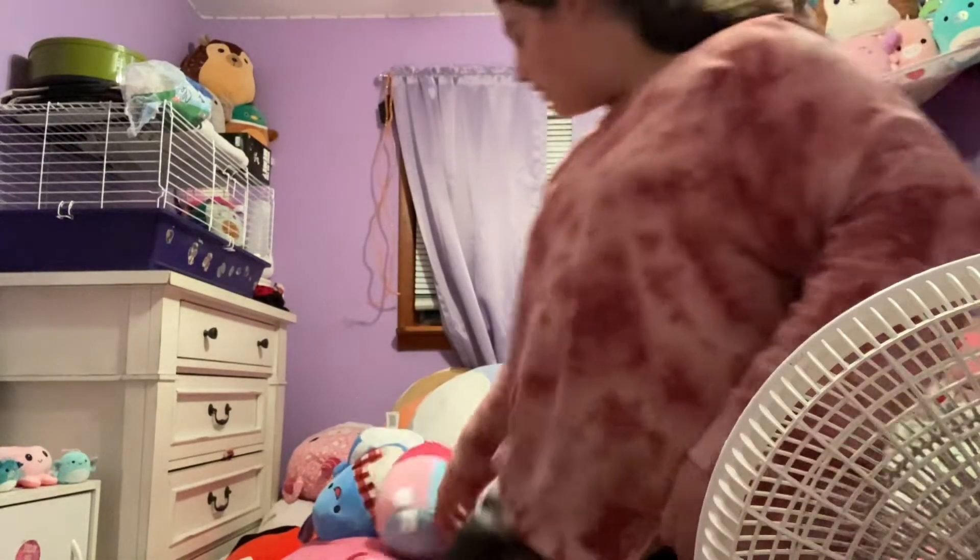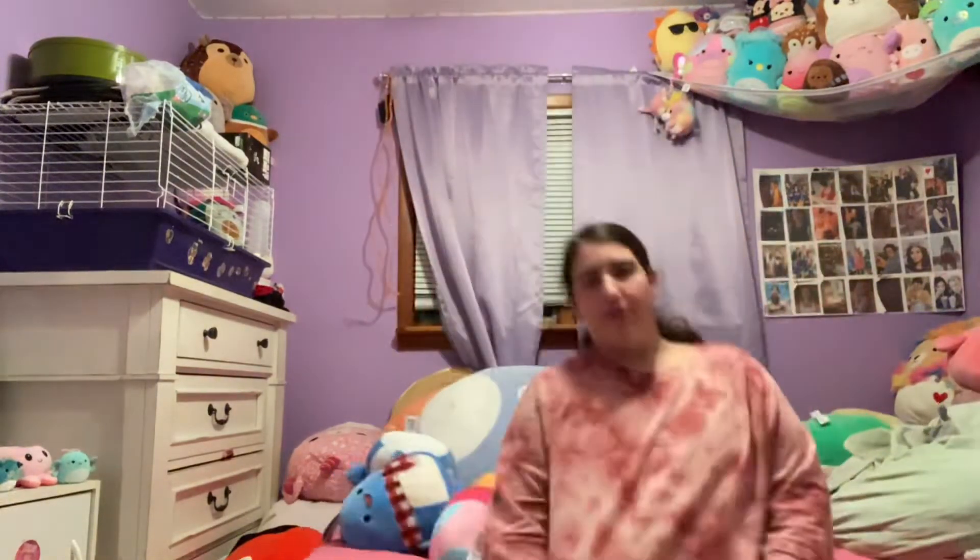They're from the new series. My room is messy, but anyways, let's get to the video.